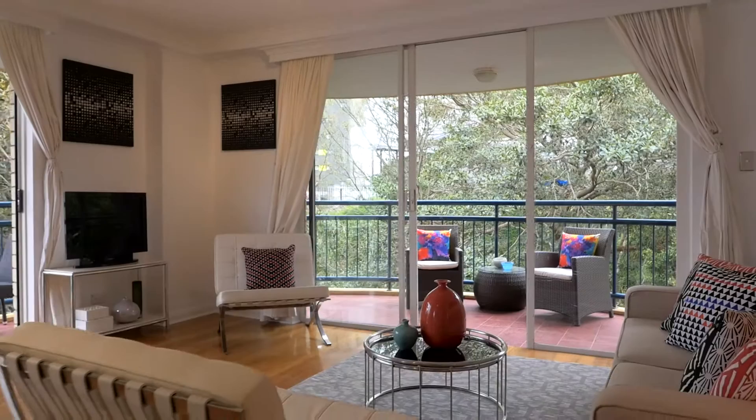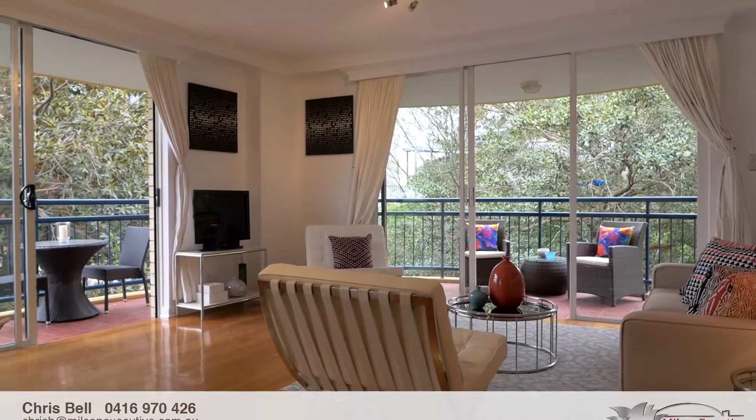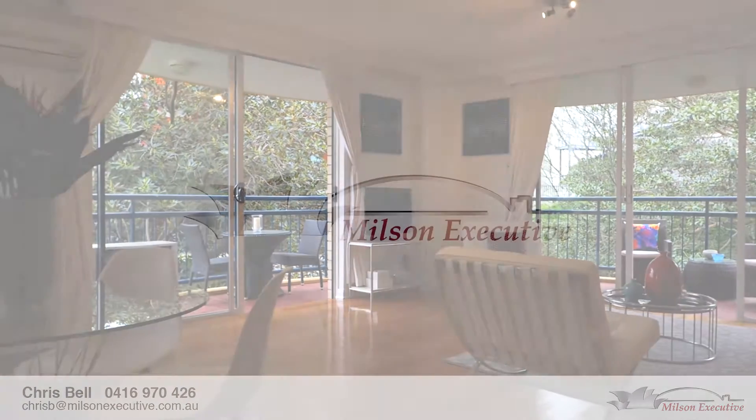Whether you're looking for a new home or a turnkey investment, 65 of 120 Saunders Street is definitely worth inspecting. I look forward to seeing you at our open home.